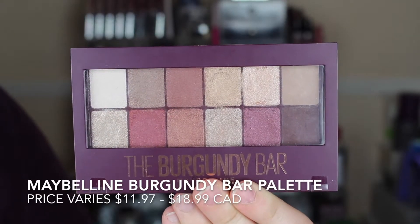Next is the Burgundy Bar palette from Maybelline. This is another one I recently reviewed and I still love it. These colors are stunning. I love using these beautiful neutral tones the most. This gold color for me is everything — I love how easy it is to pair with almost any eyeshadow. It's day-appropriate and I can also turn it into a night-appropriate wear as well.